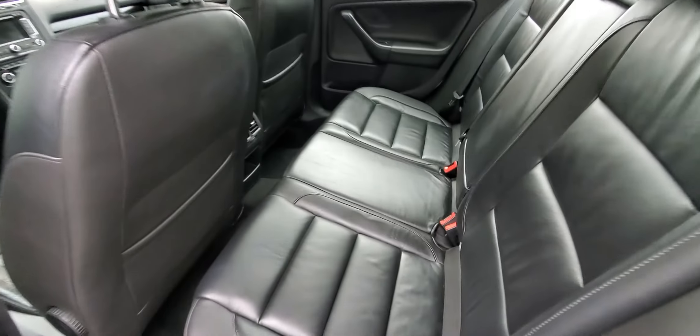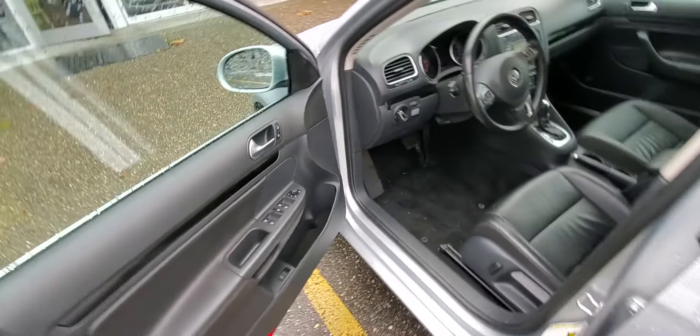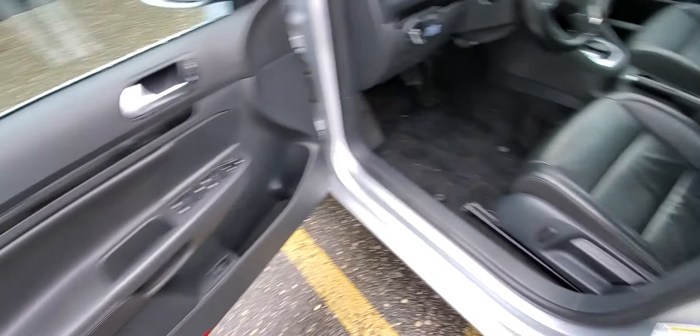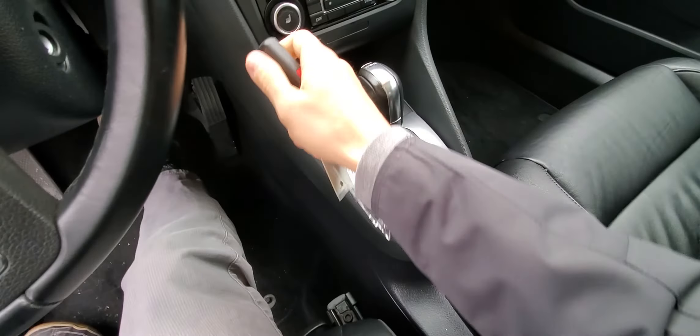Let's take a look at the trunk — lots of space. You can technically sleep inside, there's lots of room. It comes with a sunroof, and that center console can flip down as well.